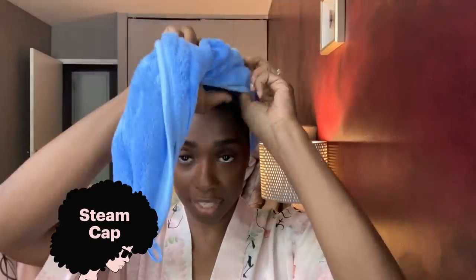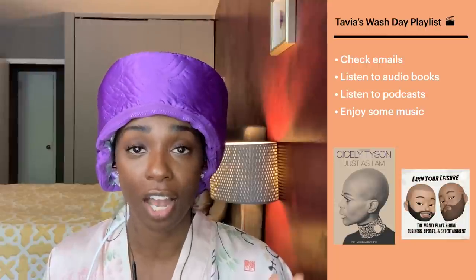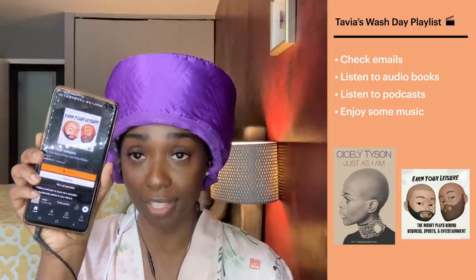I'm going to take this off and keep my plastic cap on, then put another cap on so the conditioner doesn't get messy everywhere. Now I'm going to put the steam cap on and we're going to steam for about 20 minutes. I usually listen to some music, audio books, or podcasts. Some of my favorites are Cicely Tyson's book and Earn Your Leisure — I'm all about learning about financial awareness right now, so that's one of my favorite podcasts.